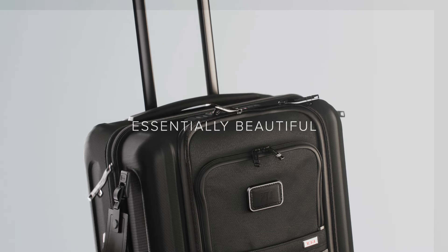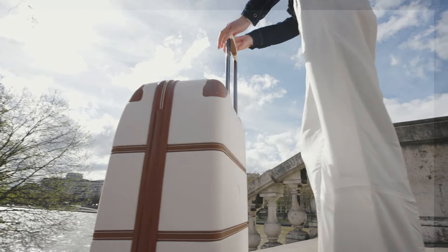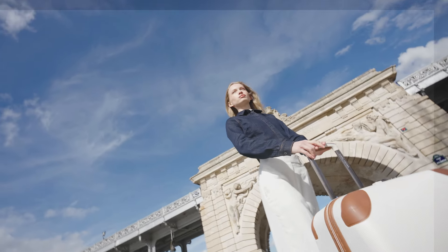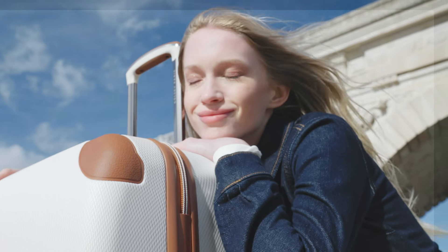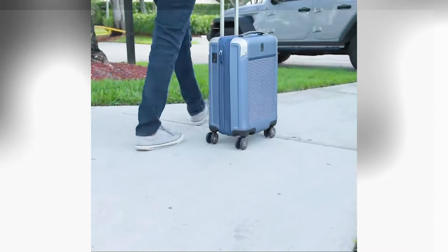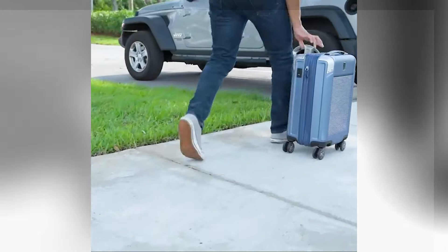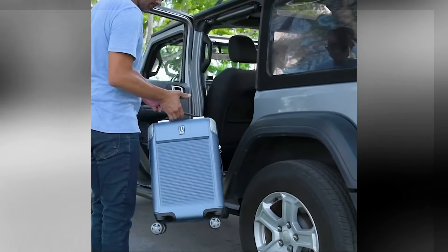Any seasoned traveler will tell you that easy gliding wheels are crucial for an efficient travel day, and many of the newest suitcase models come with handy details like combination locks and USB-enabled charging capabilities. With so many different types of luggage, each touting its own special features, it can be hard to know what to pick. That's why we turned to travel specialist Rebecca Mazzaro for her expert opinion.